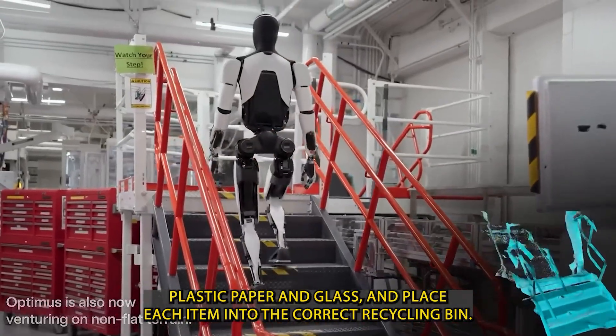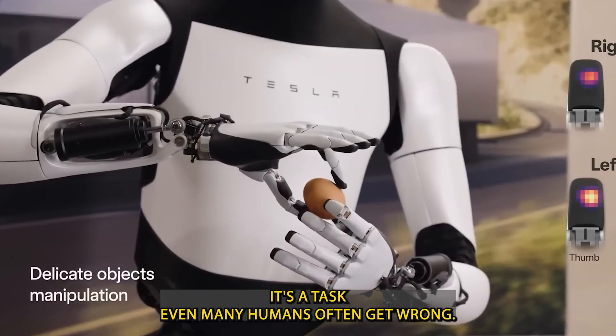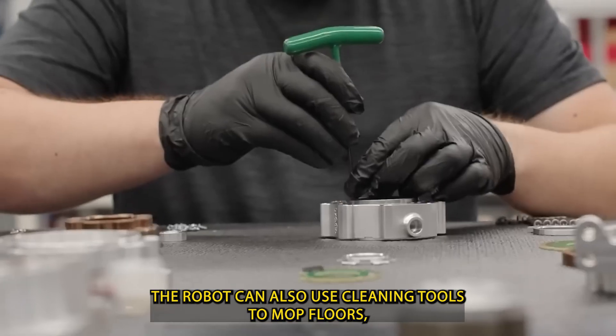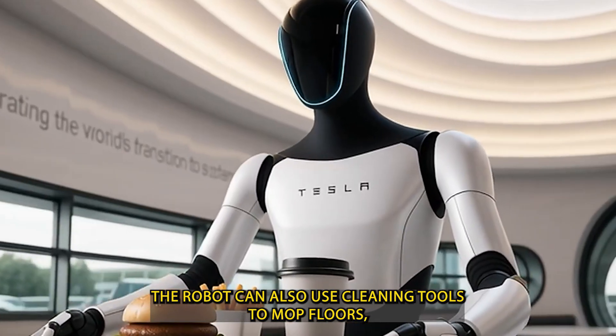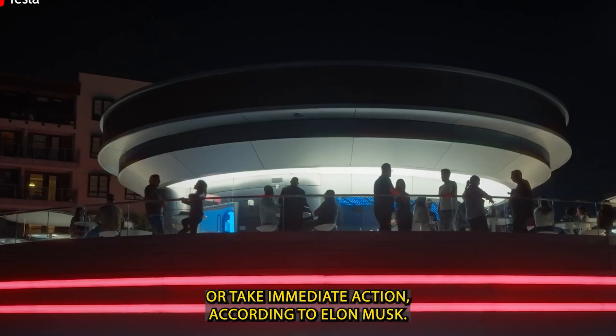and glass, and place each item into the correct recycling bin — a task even many humans often get wrong. The robot can also use cleaning tools to mop floors, detect spills or broken items, and either send alerts or take immediate action.